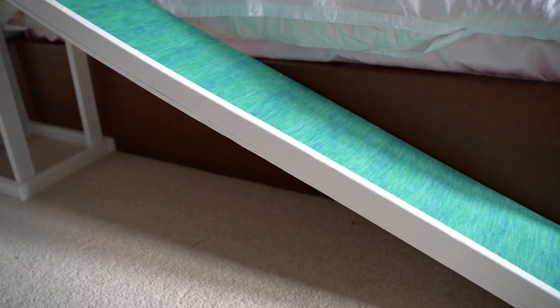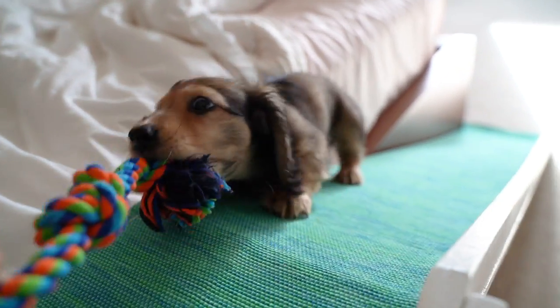Another thing I DIY'd for her was a ramp. Dachshunds have a lot of trouble with their backs because they're so long and thin. There's a common back disease in 25% of dachshunds, and the best way to prevent it is to limit impact — so limited stairs and limited jumping on and off furniture, especially when they're a puppy or a senior. Right now I'm teaching her she's not allowed to jump on or off furniture and I carry her up and down all stairs. The only furniture she's allowed on is my bed because we built a ramp. My mom did all the woodworking and we put a blue table runner on it so she has something to grip. She seems to really enjoy it — sometimes she'll just run up and down it for fun.